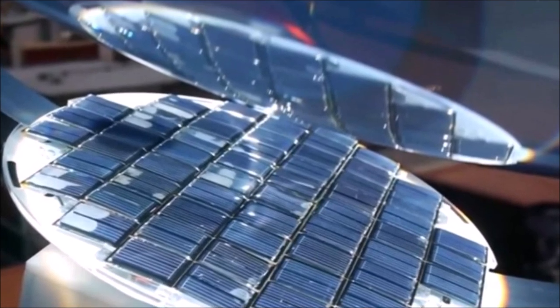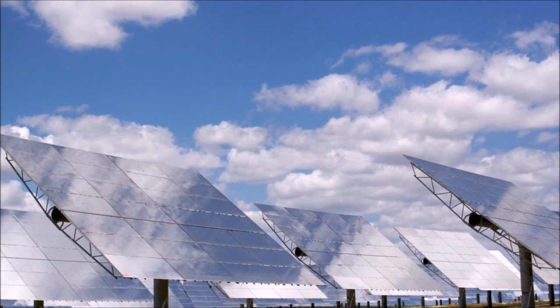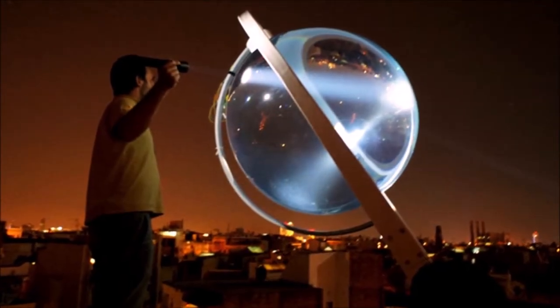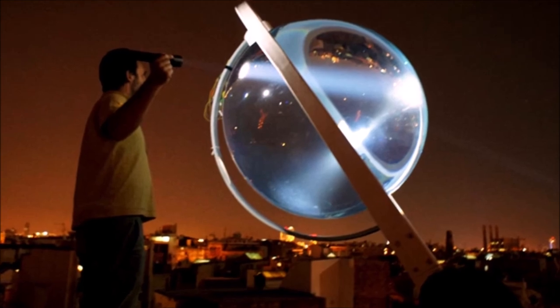The interesting thing about this invention is that, contrary to solar panels, not only does it generate energy on days with a lot of sun, but also on days when the sun is hidden. Another interesting detail is that it also works at night, but not thanks to the sun — it absorbs the moonlight.